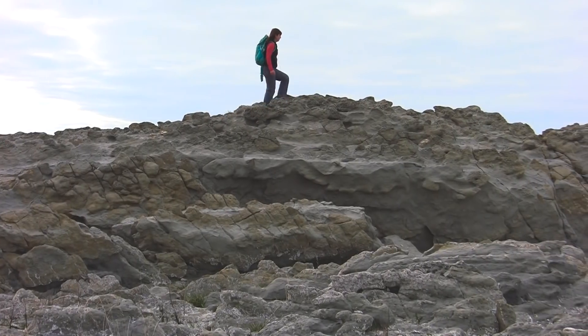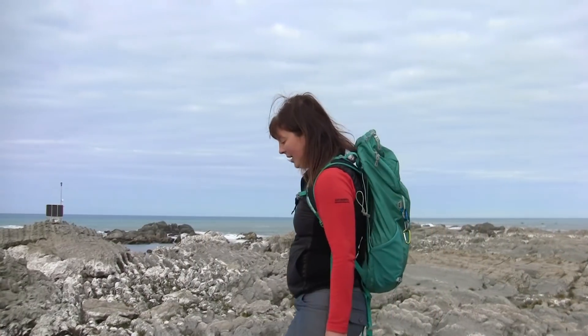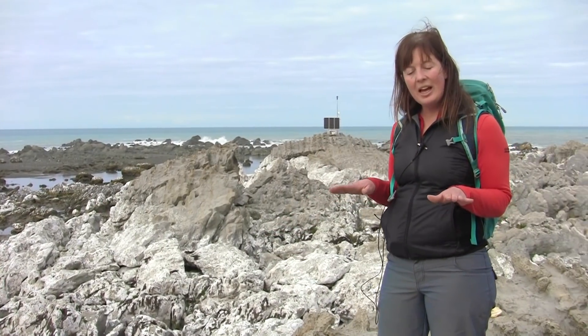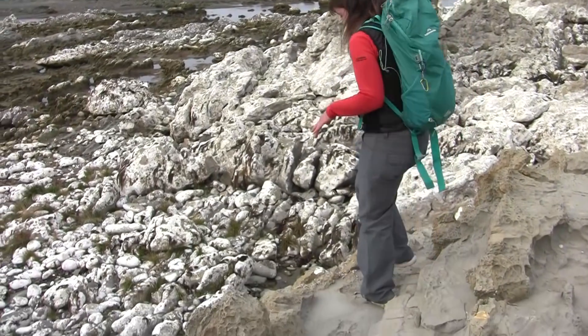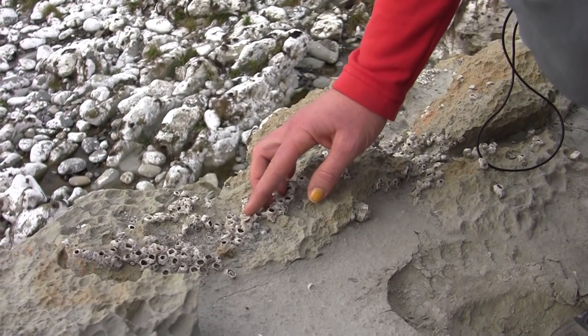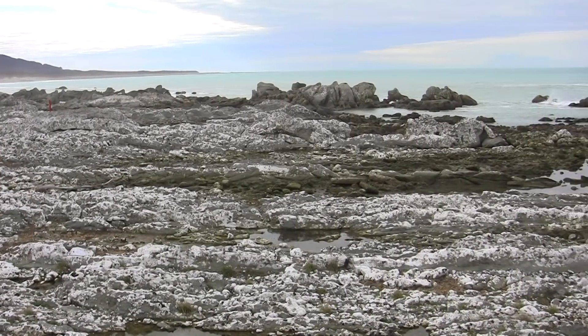From up here we can see some really good markers of the former sea levels before the earthquake. What I'm standing on at the moment was probably only just above the waves, and these little barnacles down here are an indicator of where high tide used to be. You can see now where the water level is after the earthquake.